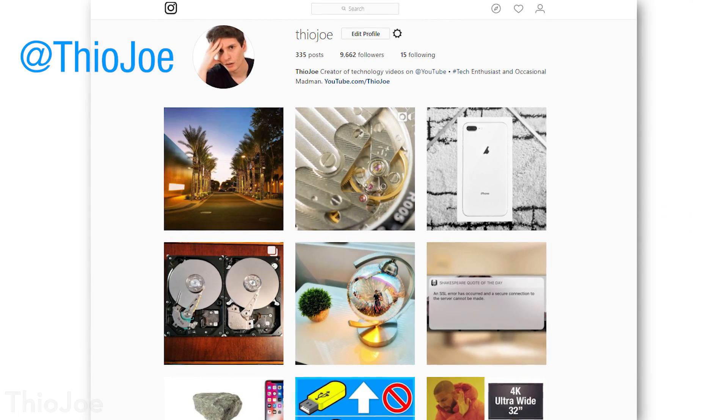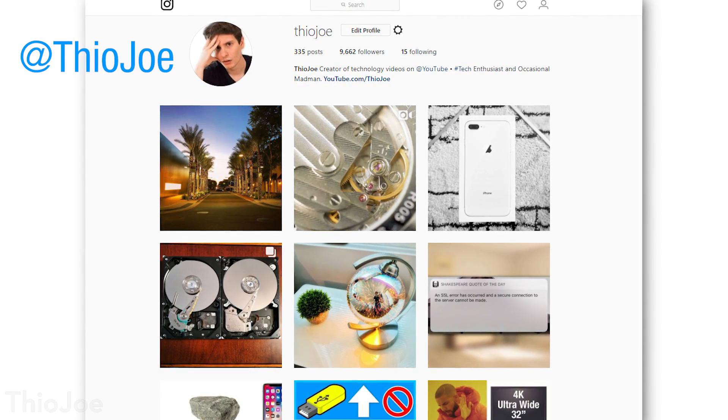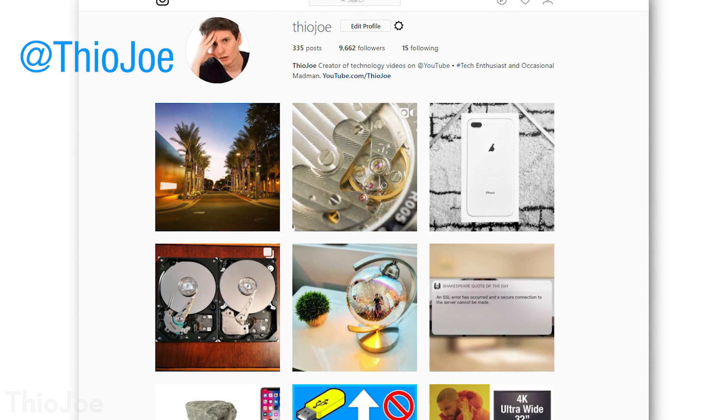As usual, before we jump in I want to give a quick shout out to my Instagram, where I try to post really cool pictures and sometimes funny stuff too. If you want to check that out, my username is just @theojoe, and the link is in the description. So without further ado, let's go.